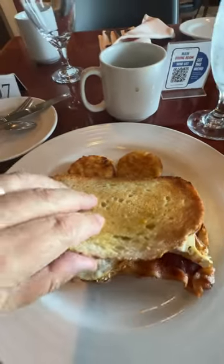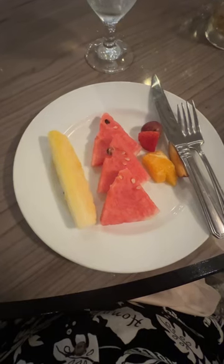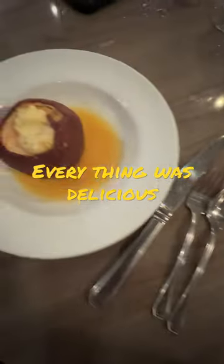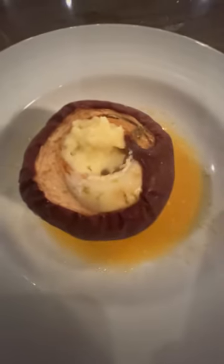Now take a look inside. Doesn't that look yummy? It was. And finally, a fruit cup for dessert — trying to be good. And here is a key lime pie inserted into a baked apple. It was quite interesting. Hold on to the next day!